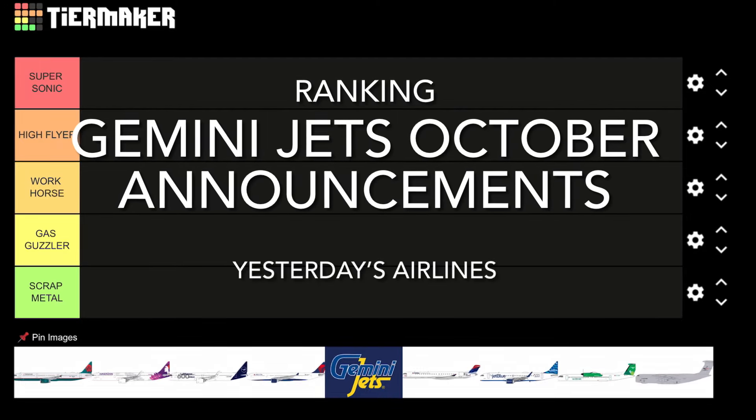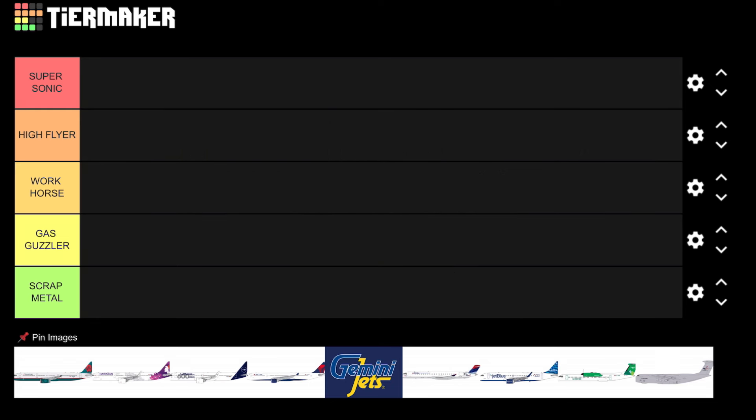Hello, welcome to Yesterday's Airlines. Once again, I am here to talk about a new release announcement — it is Gemini Jet's October releases that have just dropped a few days ago.